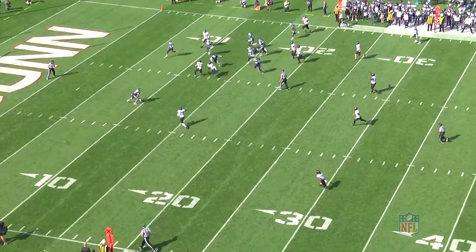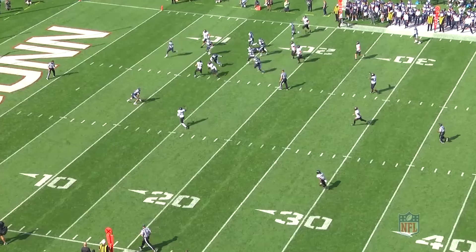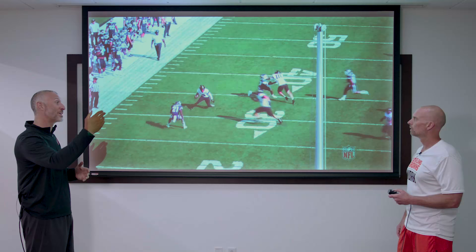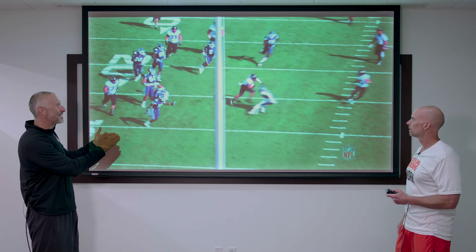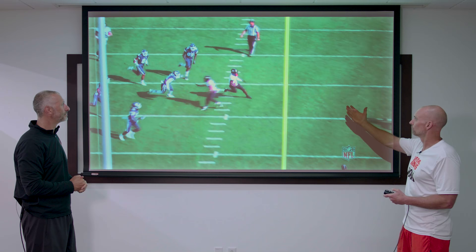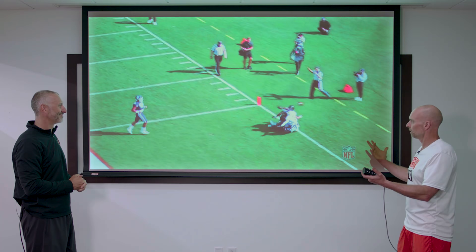A lot of people talk about speed, and we're going to see in this clip he ran away from a couple of people. We'll talk about the next clip as well, where we see him get vertical over the top. But it feels like one of those guys where the play speed is faster than the timed speed. He's got great play vision, field vision, and the ability to create yards despite not being the fastest guy in the draft. Making a lot of guys miss in space, being productive — that's ultimately what you need to do with the ball in your hands: find the end zone, and he did it right there.